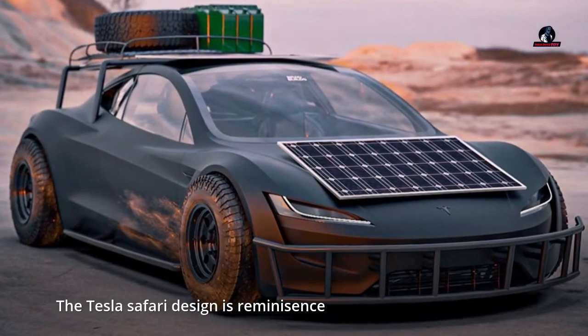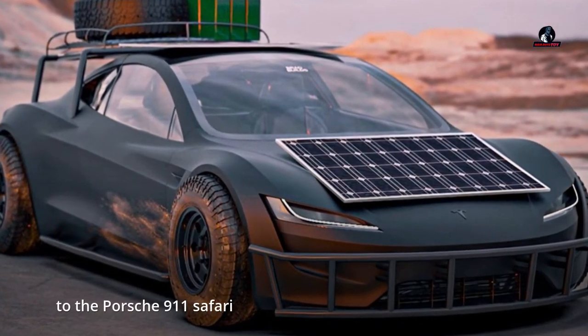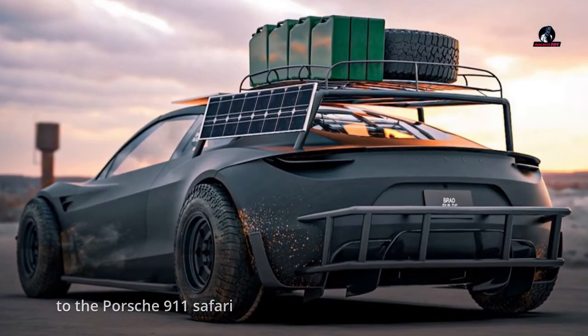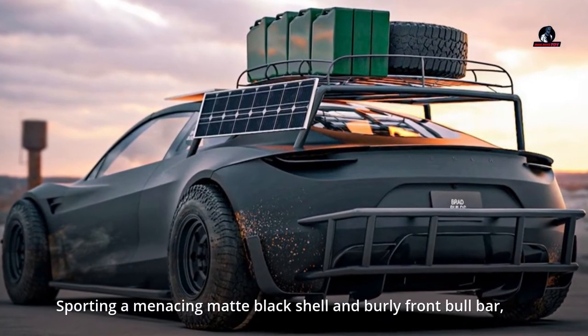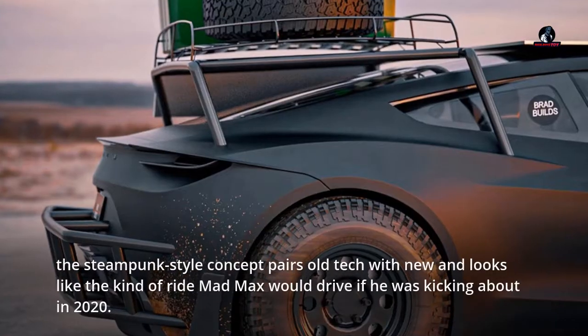The Tesla Safari design is reminiscent of the Porsche 911 Safari, sporting a menacing matte black shell and burly front bull bar. The steampunk-style concept pairs old tech with new and looks like the kind of ride Mad Max would drive if he was kicking about in 2020.